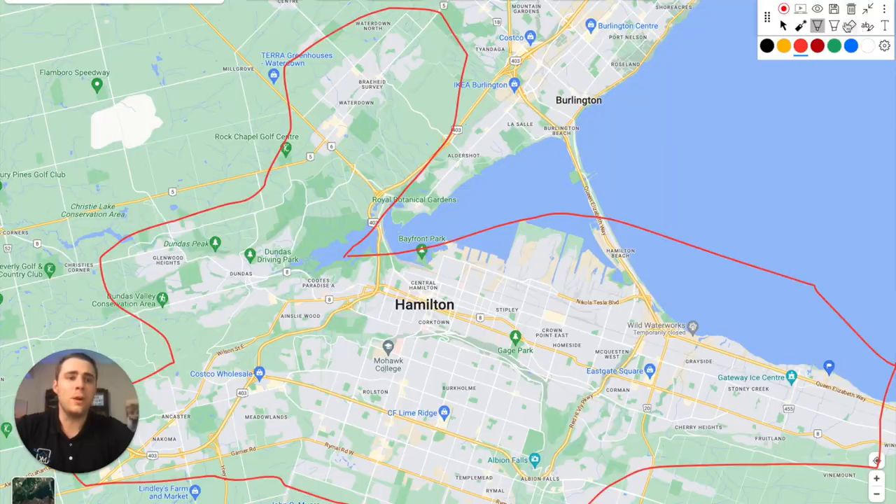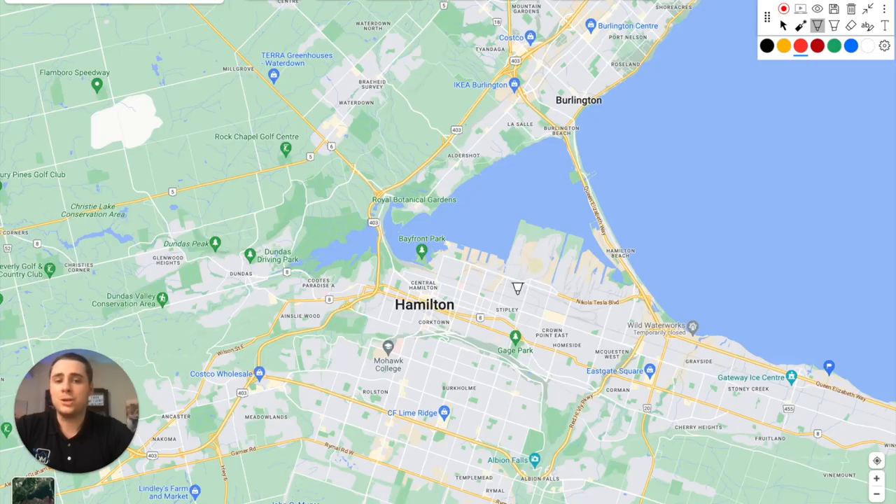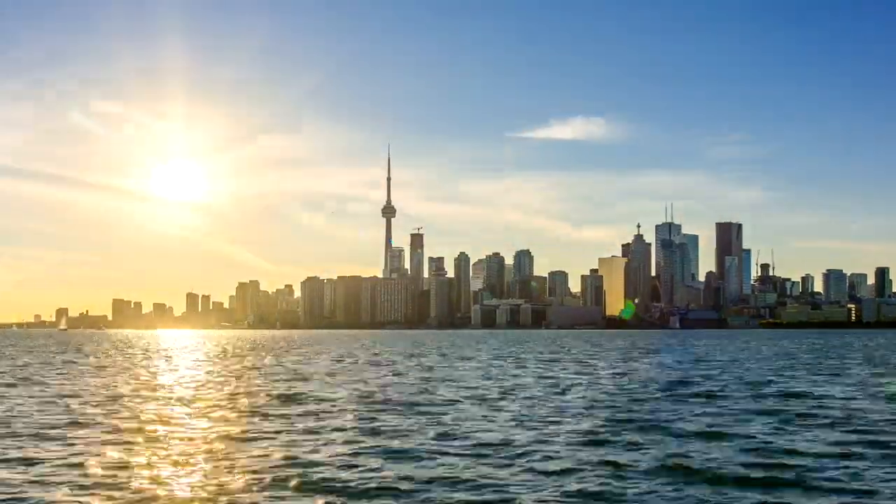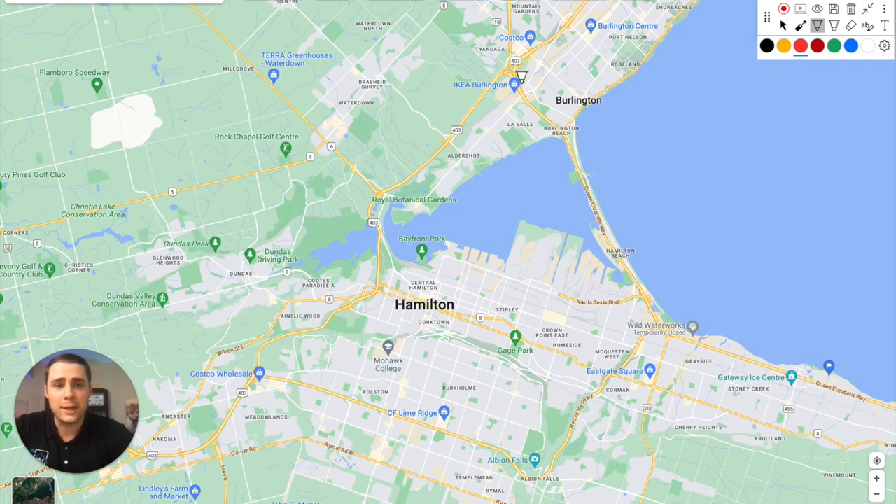The first major highway is the 403. If you're going to be living where the bulk of Hamilton residents live, the 403 runs along Aldershot, comes through, and goes both to the western side of Hamilton before leading all the way up to Ancaster and then out to Brantford and London.